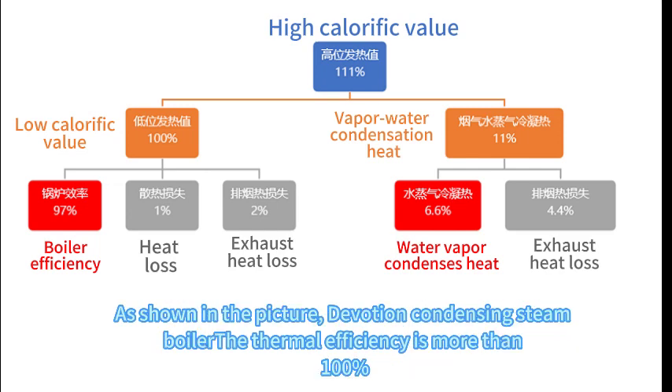As shown in the picture, the condensing steam boiler thermal efficiency is more than 100%.